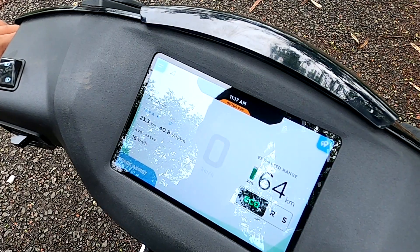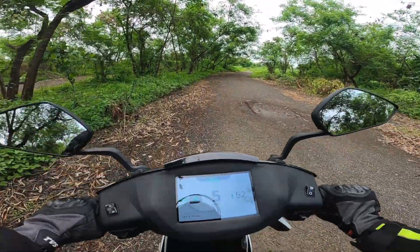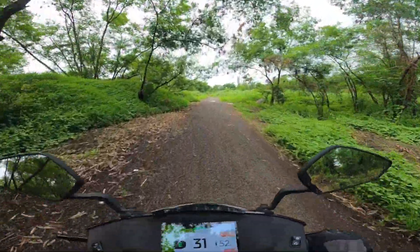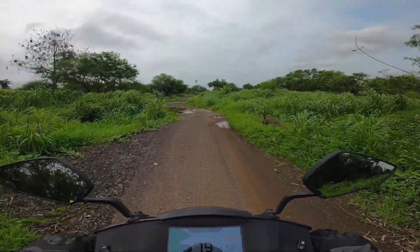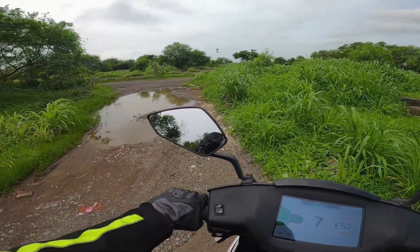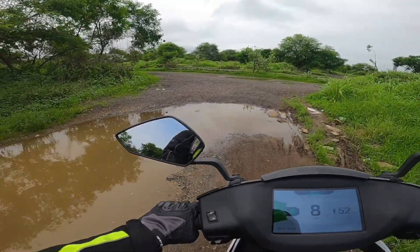Okay, now the kill switch. Press the brake and start. And here we go. Right now, I'm riding in Eco mode, which gives you the best range. And it's actually these kind of situations, these kind of roads, which scares me a lot when riding this scooter.